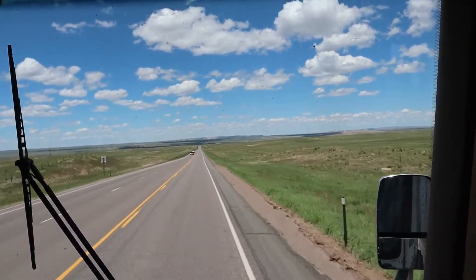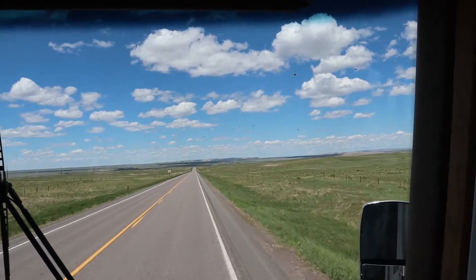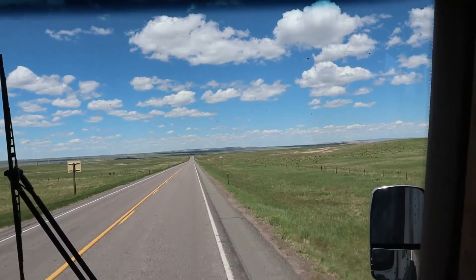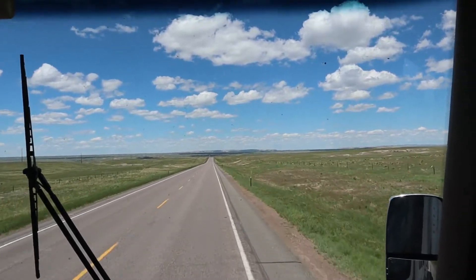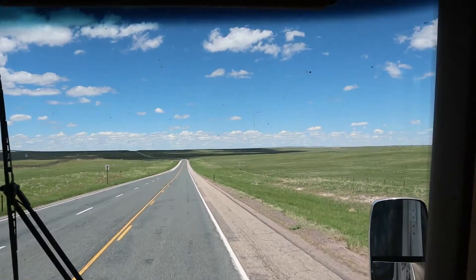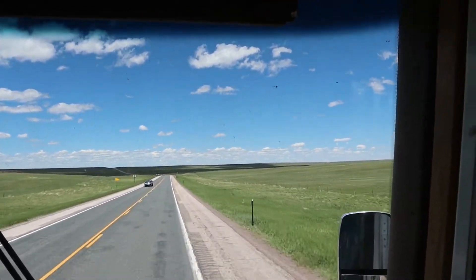This is Highway 85 North in Wyoming. We're on our way to Blackhawk, South Dakota, where we're going to stay for the night in an RV park again. We will eventually, when we're done with our business in South Dakota, head back down south home to Arkansas. This is such a beautiful state — just rolling green hills and big white puffy clouds against a blue sky. It's so pretty.